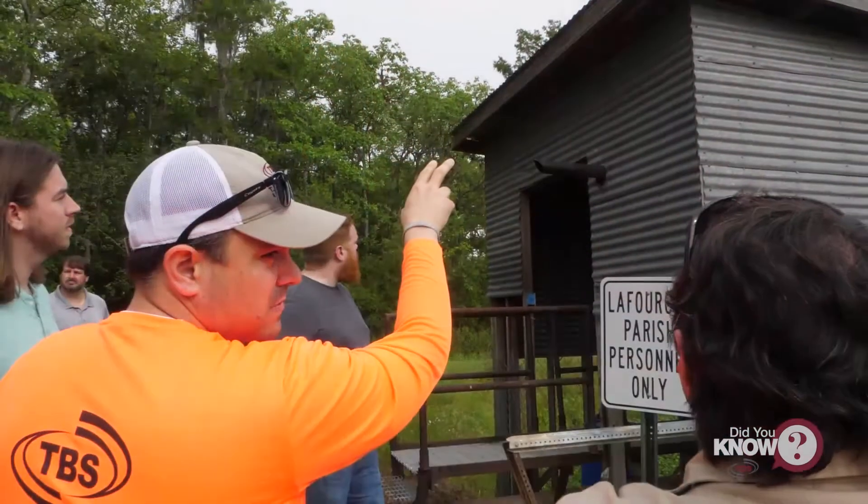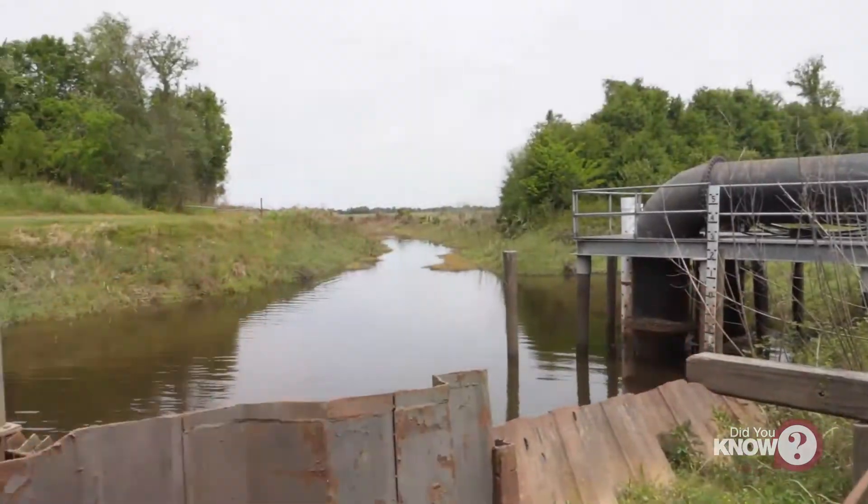Hi everyone, and welcome back to another episode of Did You Know. I'm Jennifer. At T. Baker Smith, we have developed a pump station site monitoring system.